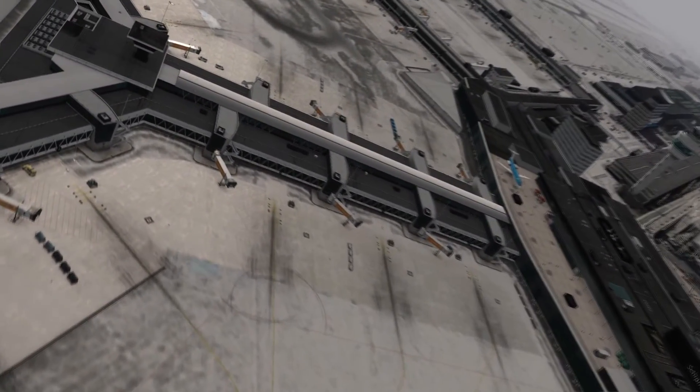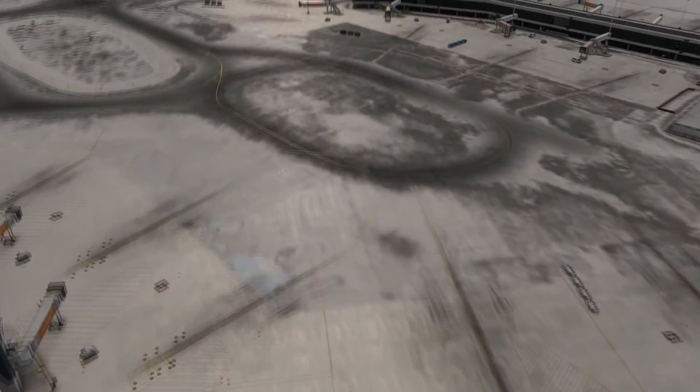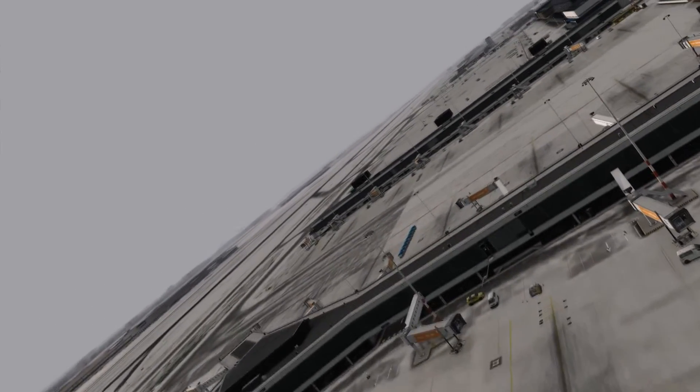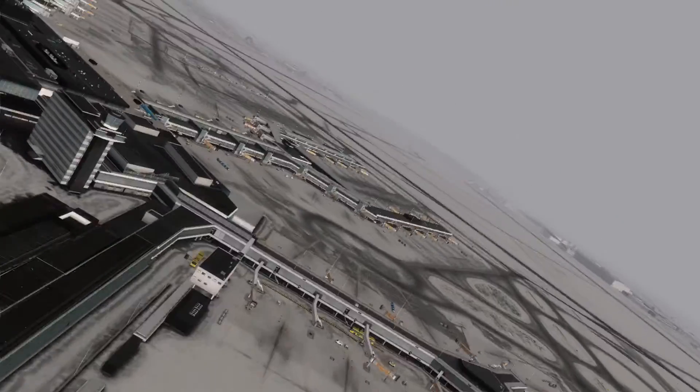The snow textures are something I've got a soft spot for — I think snow looks incredibly pretty, and I really do like it when add-on developers include snow textures, only if it's a place that actually has snow of course. Overall it's just general high quality. It's really, really good.